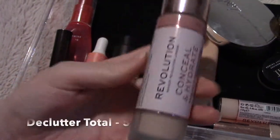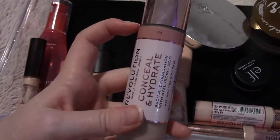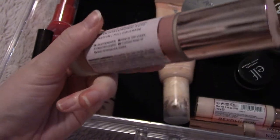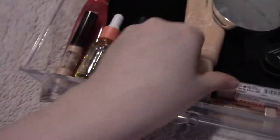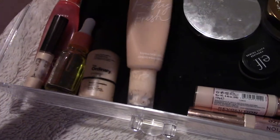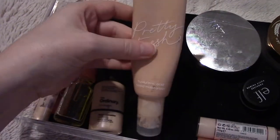I have these two foundations I'm keeping, I love them. This one I'm going to get rid of — I think I can donate it, it has about half left. This one has a very nice neutral undertone but it creases so terribly because it's a conceal-and-hydrate formula. I'd rather use something else that's dewy but not going to crease like that.